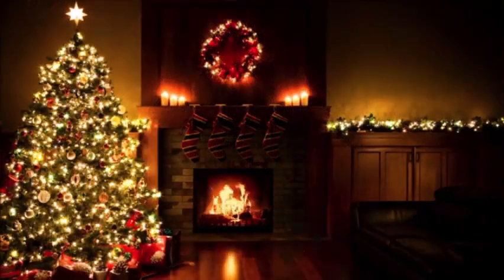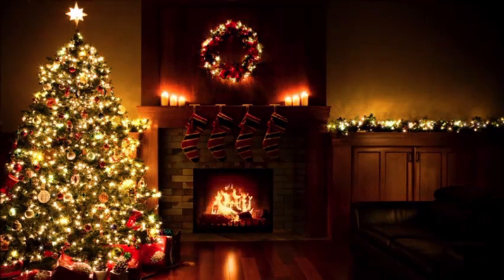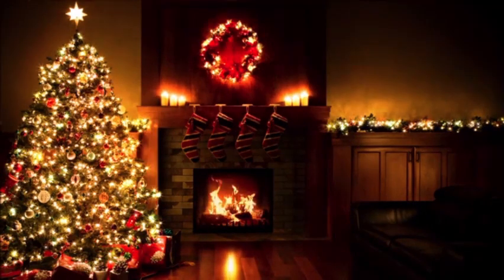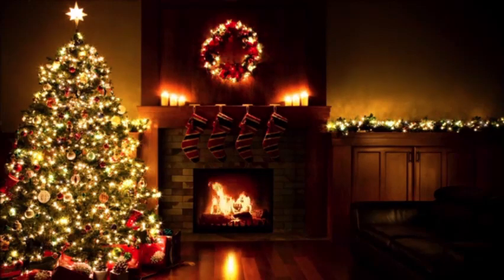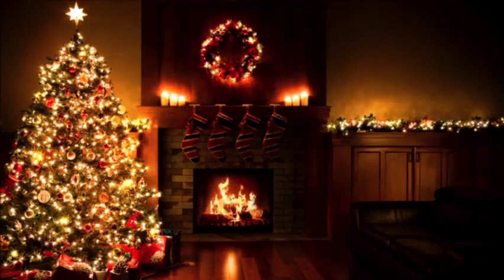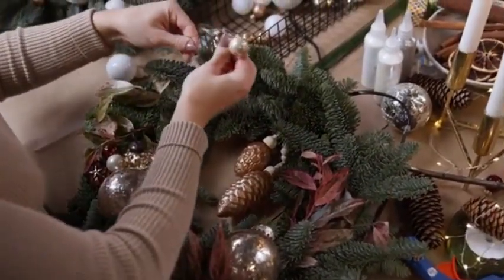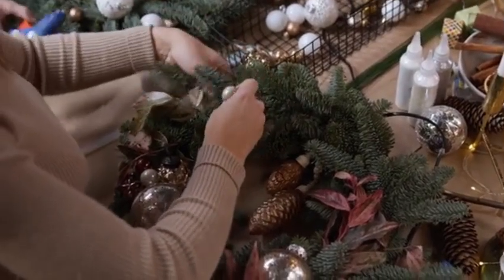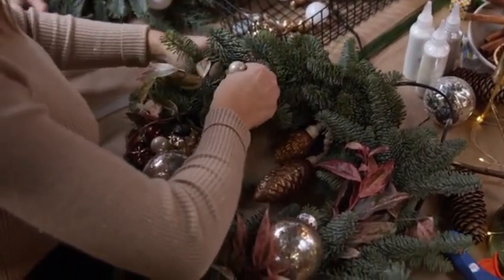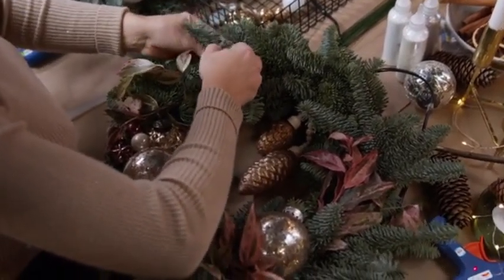That's a wrap on our Top 3 Best Christmas Wreaths Under $45 on Amazon. We hope this video helped you find the perfect addition to your holiday decor. If you enjoyed it, please give us a thumbs up and consider subscribing to our channel for more awesome content like this. And remember, your feedback and comments are always welcome — let us know which wreath caught your eye or if you have any questions. We love connecting with you. Thanks again for tuning in, and until next time!